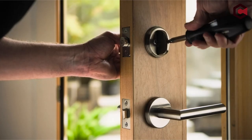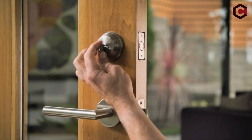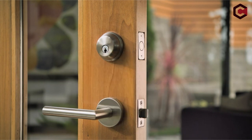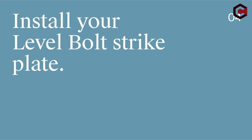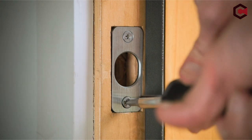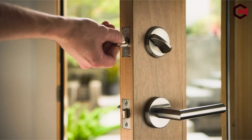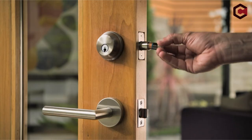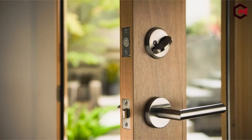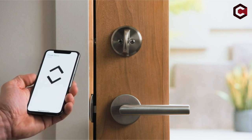Hey everyone! Today we're diving into the top smart locks for landlords that you can buy on Amazon. Links are in the description, so make sure to check them out. Choosing the right smart lock is essential for landlords, providing both convenience and security. We'll explore fantastic options tailored for landlords — from effortless tenant management to robust security features, flexible access codes, remote control, and integration with property management systems, to help you make informed decisions and boost the safety and efficiency of your rental properties. Let's get started.